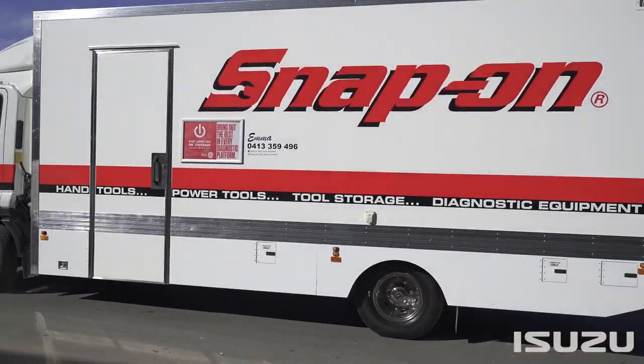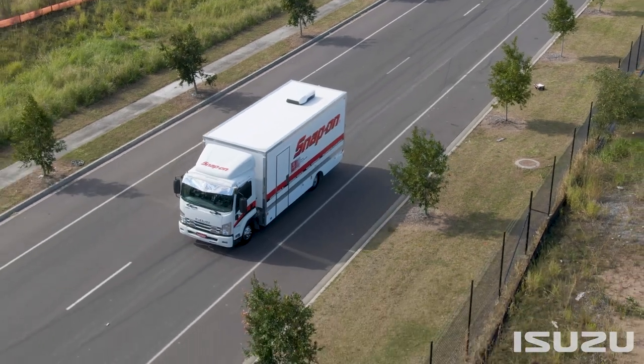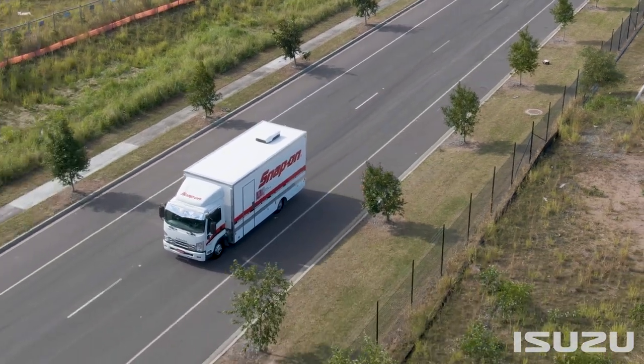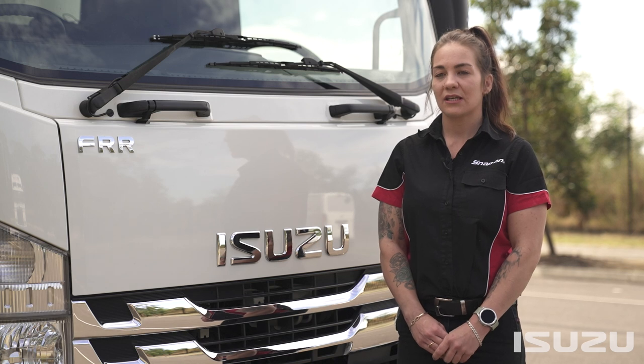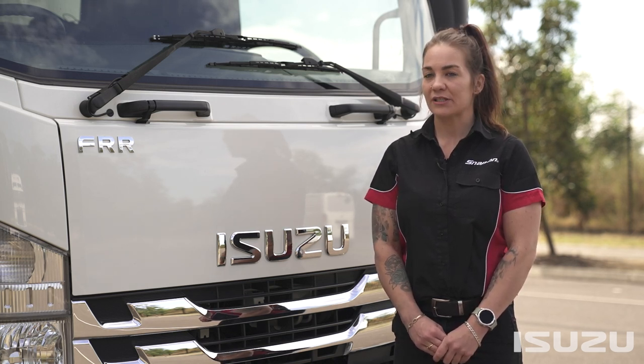From my day to day, this truck is just like driving a light vehicle — it's pretty much just an oversized car. It's comfortable, it's easy to manoeuvre, the turning circle is great, so it's really easy to get in and out of workshops as well as just driving around town.